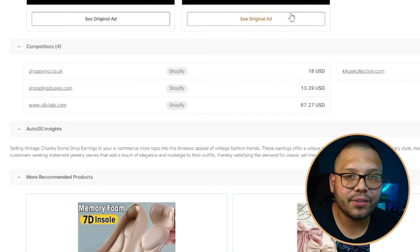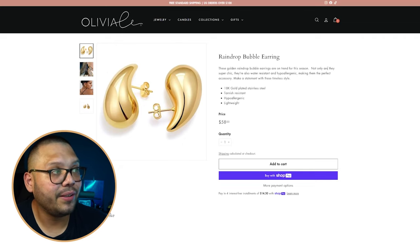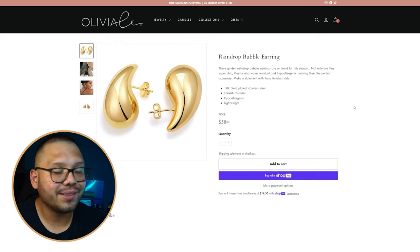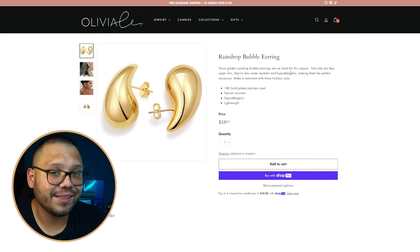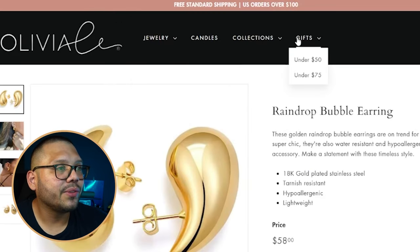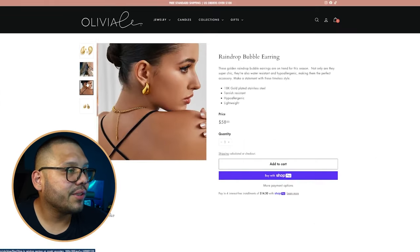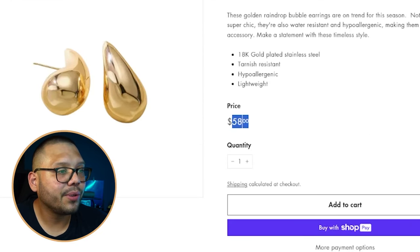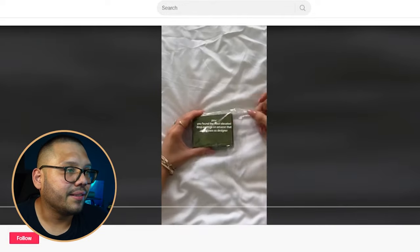The seller's website — I believe it's called Oliviale — looks really good. I love how it looks; it makes the earrings look a lot fancier than they probably are. Everything looks very elegant. They sell jewelry, candles, collections, and gifts — nicely niched down. The images are very high quality, price point is $58, and scrolling down you have related suggested products. Simple, straight to the point — I love it.